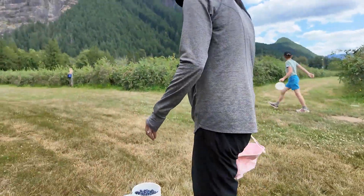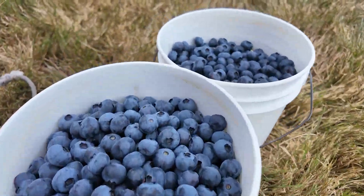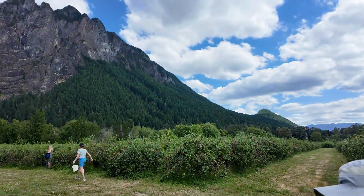This is our haul — two buckets. That's what it looks like, and it looks full enough.